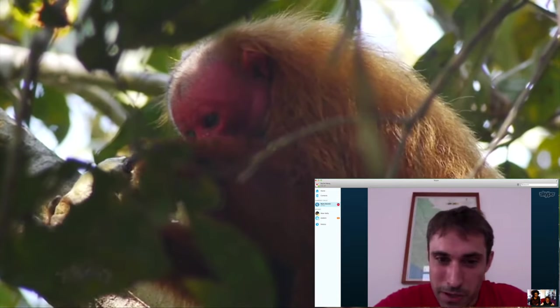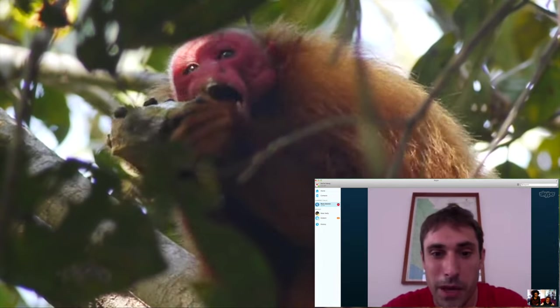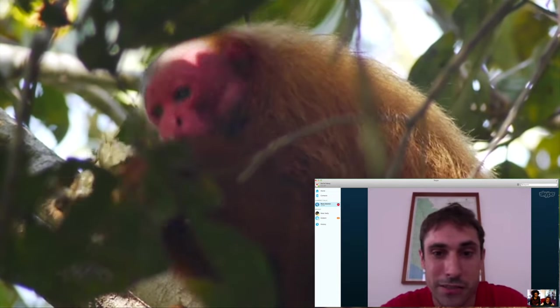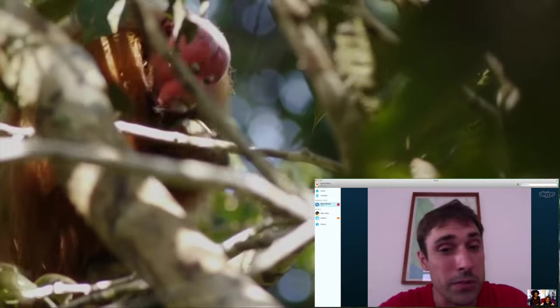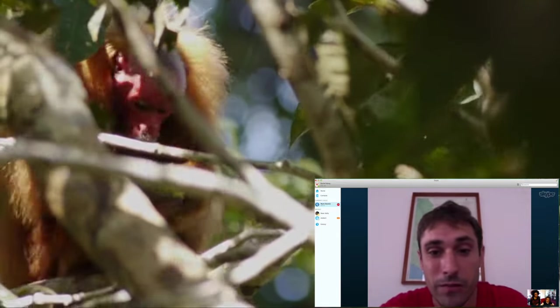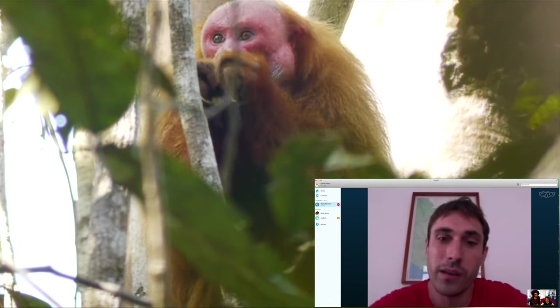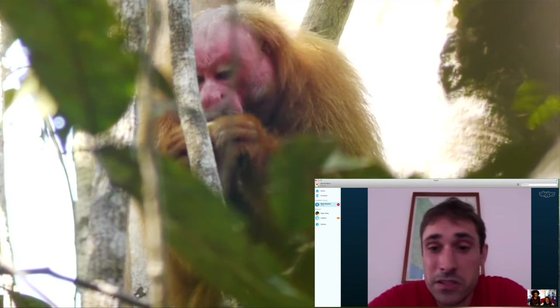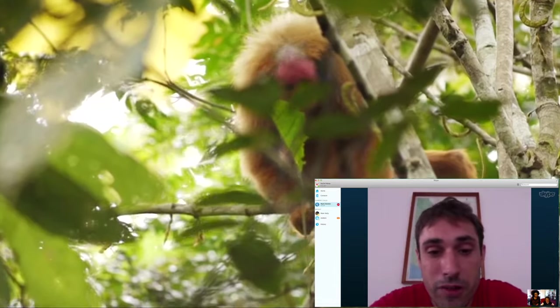When Mark used to follow these monkeys, when it got to the evening they would just disappear one by one, and he never really saw them going to sleep. But some mornings when he got up very early, he'd find small groups of them all huddled together — they huddled together to keep warm because it's quite cold at night in the forest.